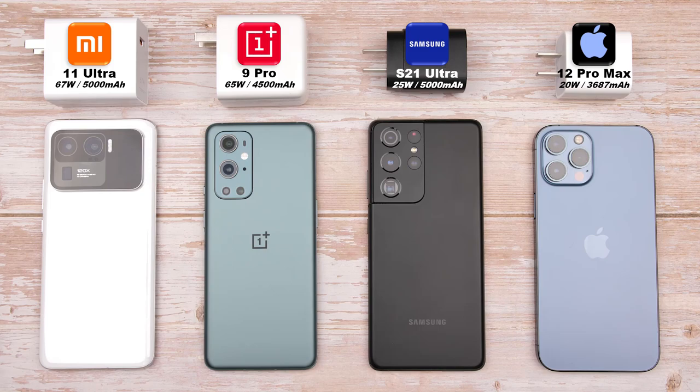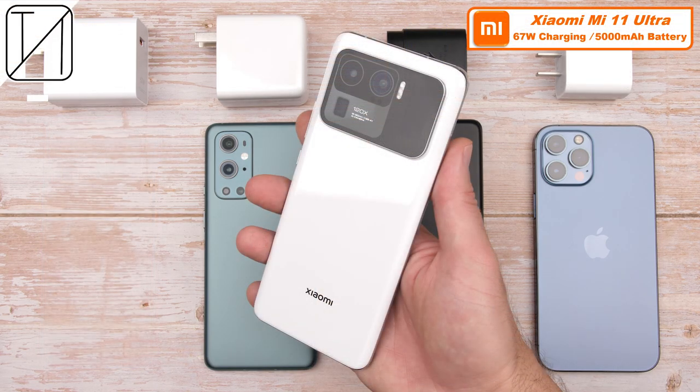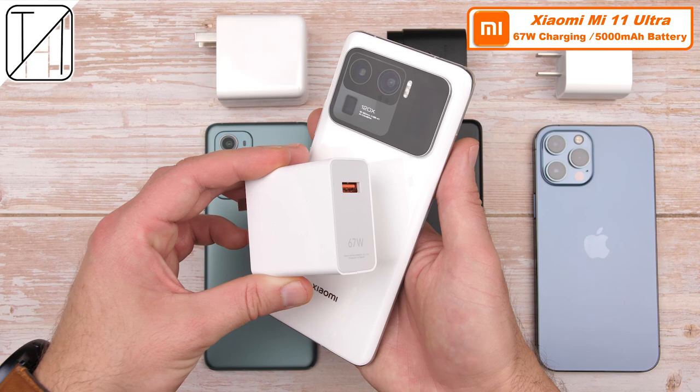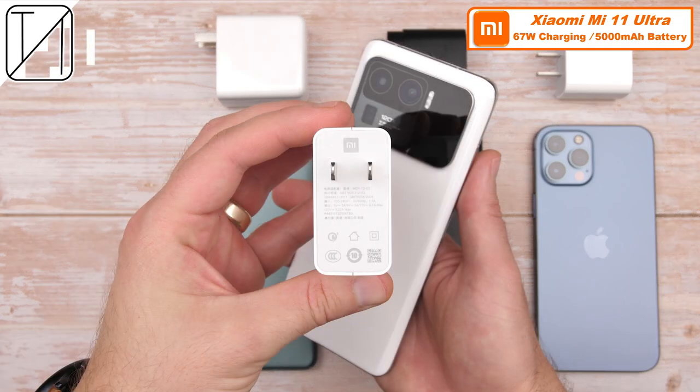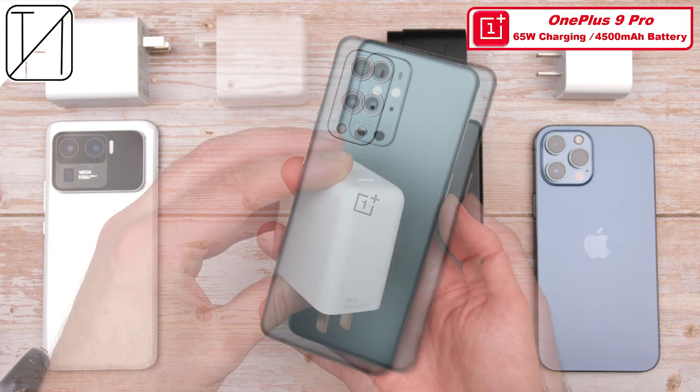The Xiaomi Mi 11 Ultra is the first smartphone on the planet to use a silicon oxygen anode battery, which is apparently a lot thinner and faster to charge than a typical lithium-ion battery. That battery inside the Mi 11 Ultra has a capacity of 5000 mAh and can be charged at a maximum wattage of 67. And today, it goes up against the OnePlus 9 Pro,